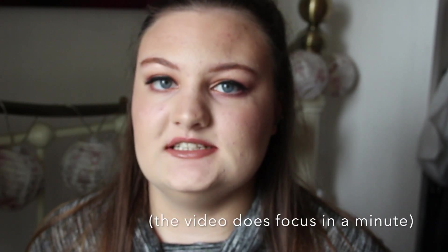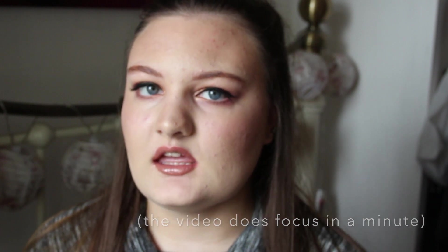Hello everyone! Today I'm going to do a collection video, which I've never actually done before on my channel. I think I've done it a few times on my blog on different things, but I've never done it on my channel. I'm going to do an eyeshadow collection video. I have a few eyeshadow palettes — this is more of an eyeshadow palette collection than just single eyeshadows.